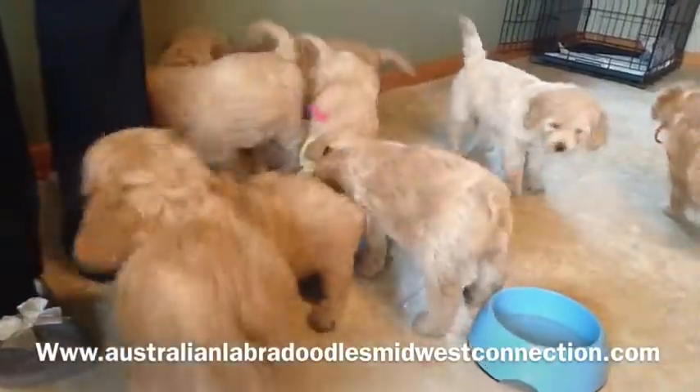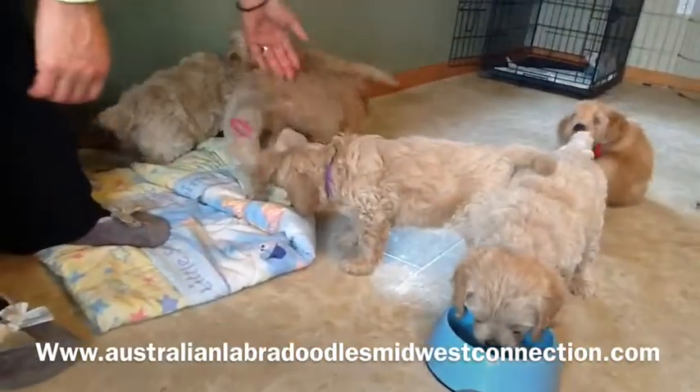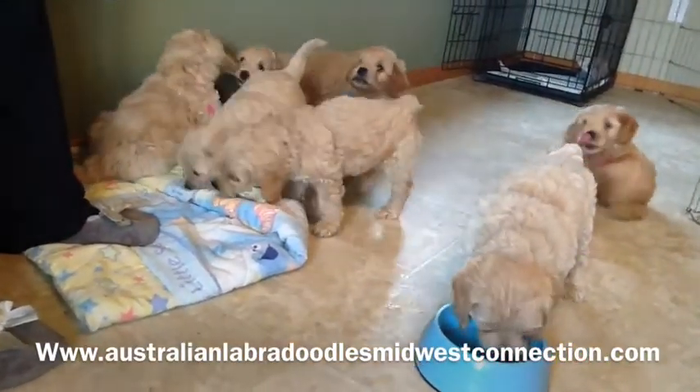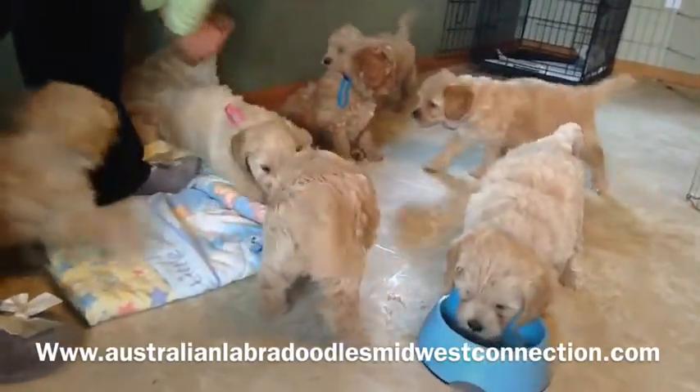Hi, this is Robin with Australian Labradoodles Midwest Connection. I'm here with Breezy and Keeper's litter of nine puppies. They are seven weeks old. They go home next week, in just another week.